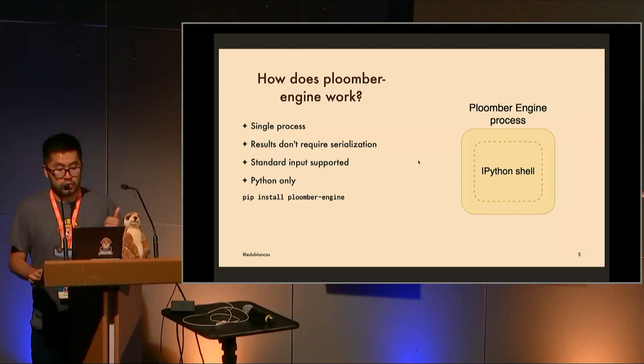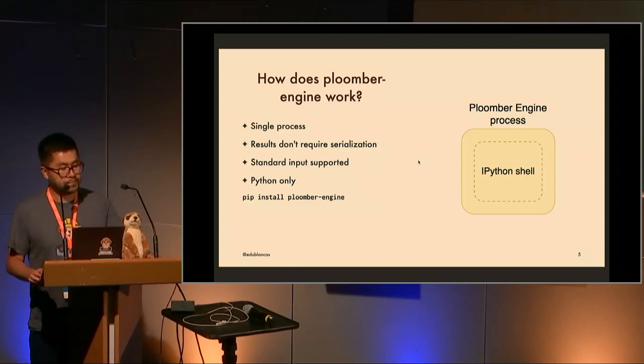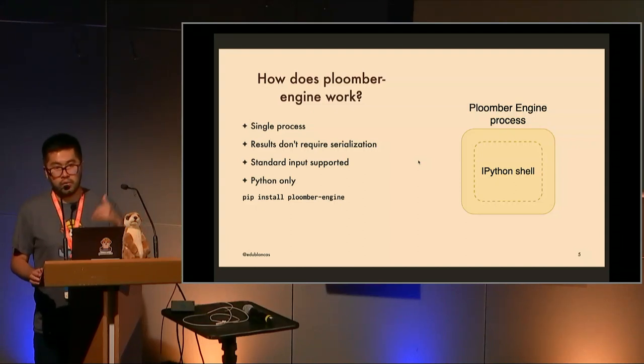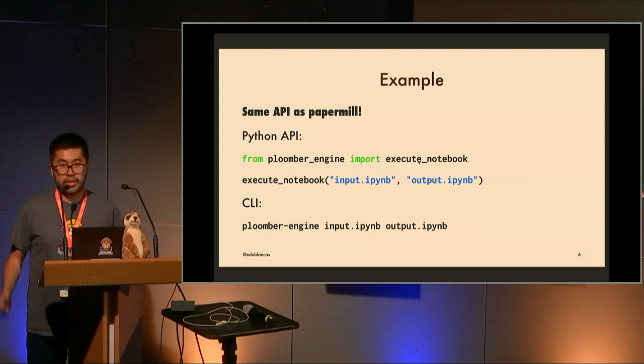The advantage is that results don't require serialization — you can pass any object between processes: function definitions, class definitions, any variable in your notebook, without any serialization back to your Python process. Standard input is also supported, which is really important for debugging. The caveat is that this is Python only, but most of our users exclusively use Python — around 90-95% of them. For those who don't, they can still use Papermill, which is great for R, Julia, and other languages.